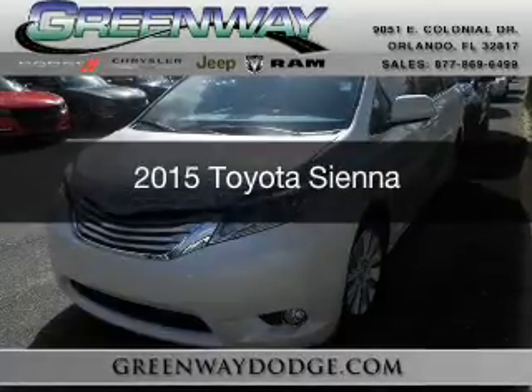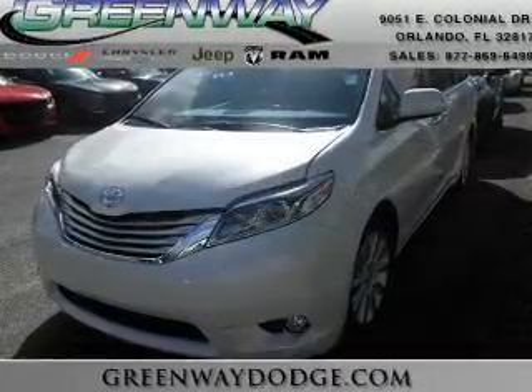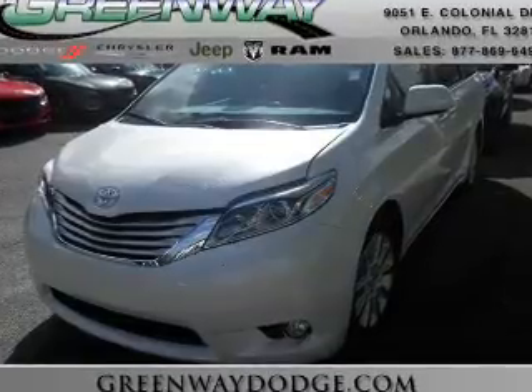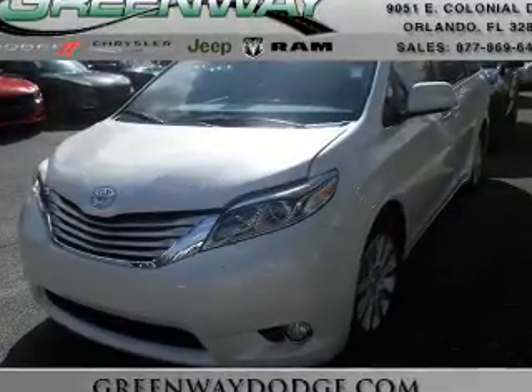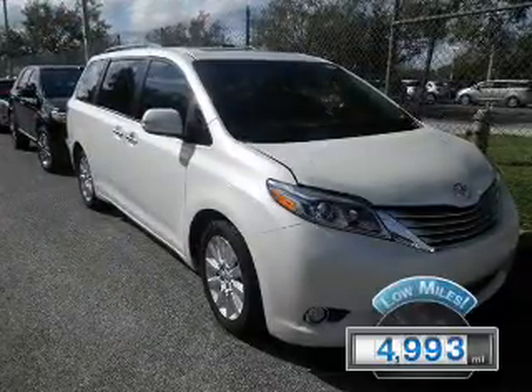This is a certified pre-owned 2015 Toyota Sienna. It's powered by front wheel drive, a 3.5 liter, 6-cylinder engine, and a 6-speed automatic transmission. With fewer than 5,000 miles, this vehicle is like new.